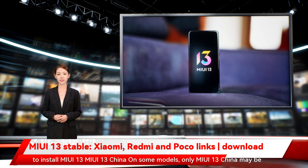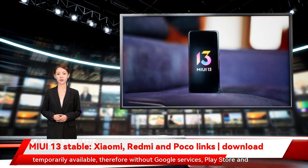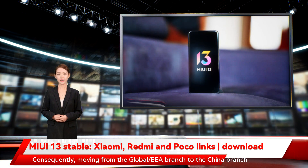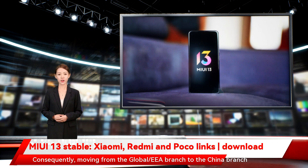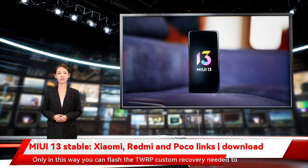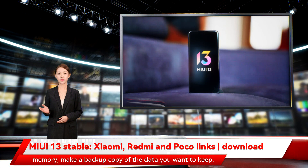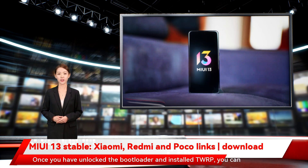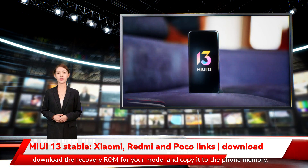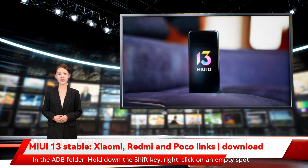How to install MIUI 13. For MIUI 13 China — on some models only the China ROM may be temporarily available, therefore without Google services, Play Store, or local language support. Moving from the Global/EEA branch to the China branch necessarily implies having unlocked the bootloader. Only in this way can you flash the TWRP custom recovery needed to install the Chinese ROM. Warning: this procedure formats the smartphone memory — make a backup copy of the data you want to keep. Once you have unlocked the bootloader and installed TWRP, download the recovery ROM for your model and copy it to the phone memory.